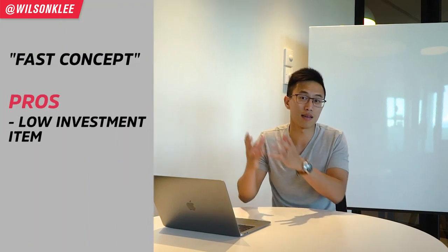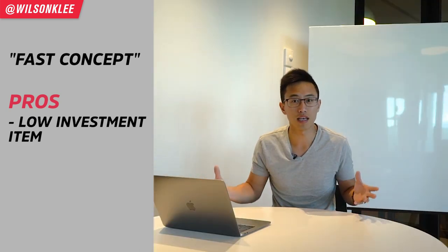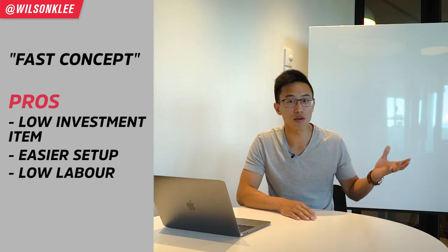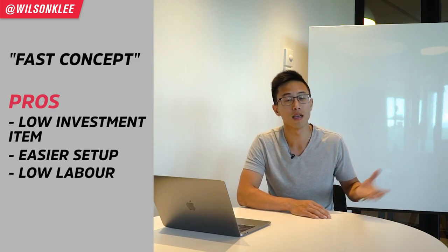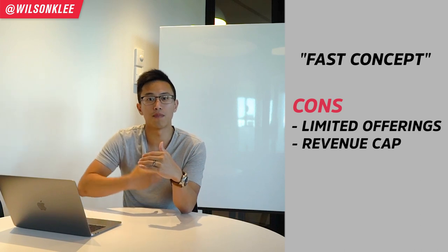The pros of running a fast concept shop: it's a low investment item. Because you have such a small place, the equipment you need is completely bare-bone minimum — no hooded fan, no deep fryer, no full-scale kitchen. The investment is relatively lower, setup is easier, city permits are easier to get, and the labor you need is substantially lower than a full service place. The cons are that it has a limited offering for customers, and the revenue you can generate is substantially lower than if you offered food and other items.